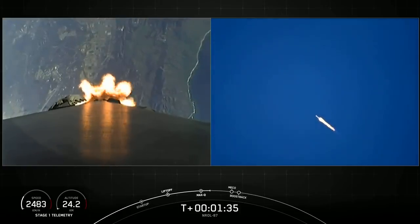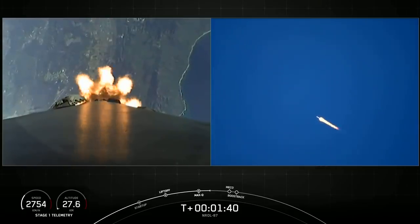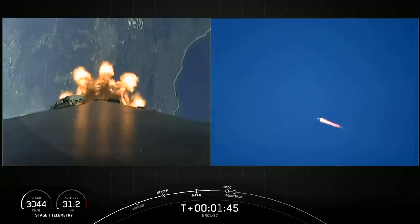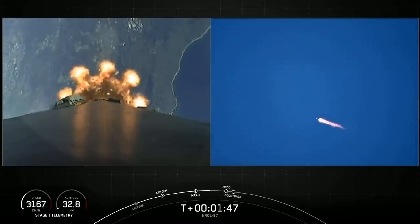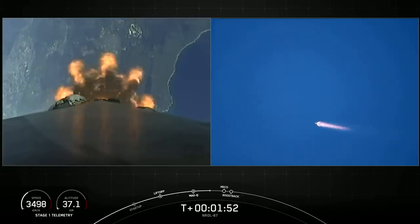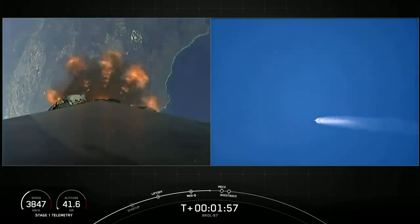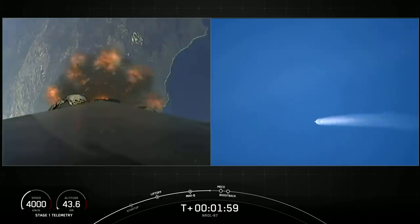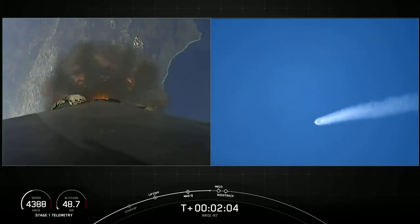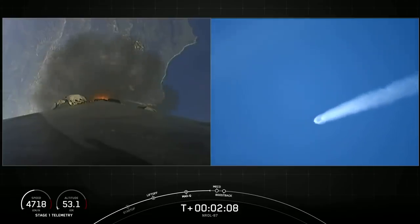Main engine cutoff — as the name suggests, we will shut down all nine Merlin engines. The stages will separate. The first stage will actually flip over and conduct a boost back burn, and that's what we have to do in order to fly the booster back towards land. And of course, during that time as well, we'll have second engine start one, where we will ignite the Merlin vacuum engine. Not a cloud in the sky — gorgeous liftoff from Vandenberg Space Force Base, Space Launch Complex 4 East.